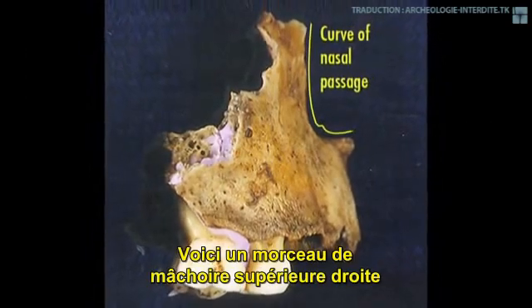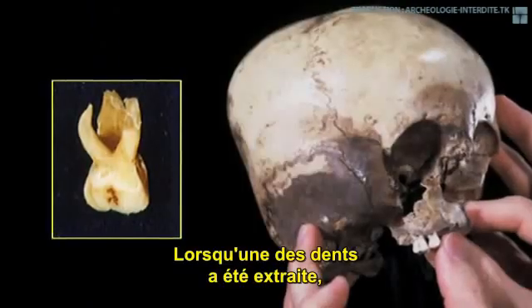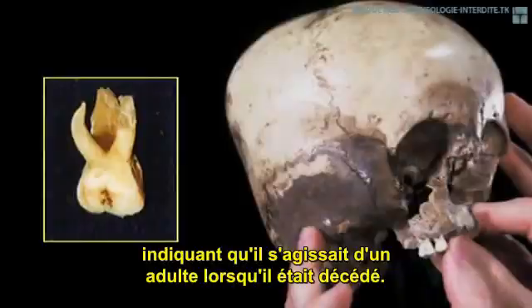This is a piece of upper right maxilla that was found with the Starchild. When one of the teeth was extracted, it was found to have very heavy roots, indicating it was an adult when it died. When the maxilla was x-rayed, a staggering 5 more teeth were discovered waiting to come down.